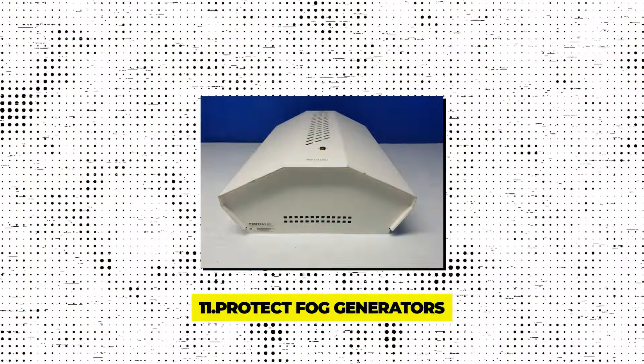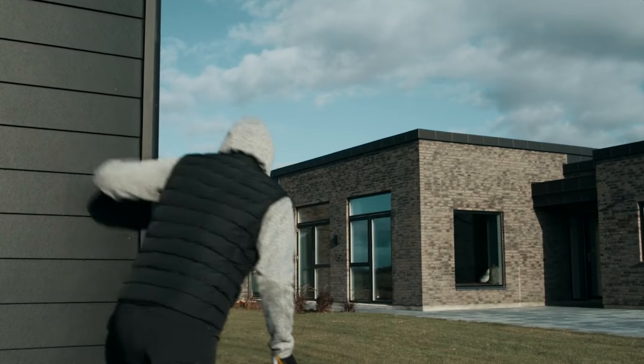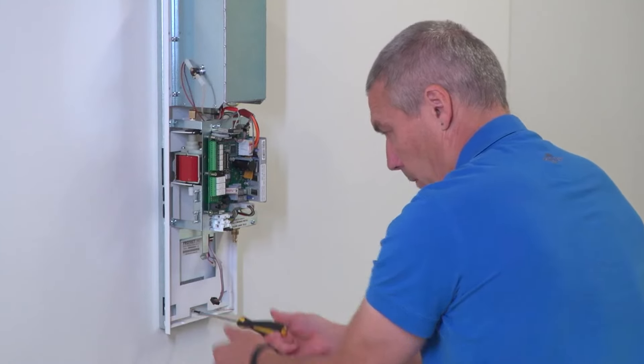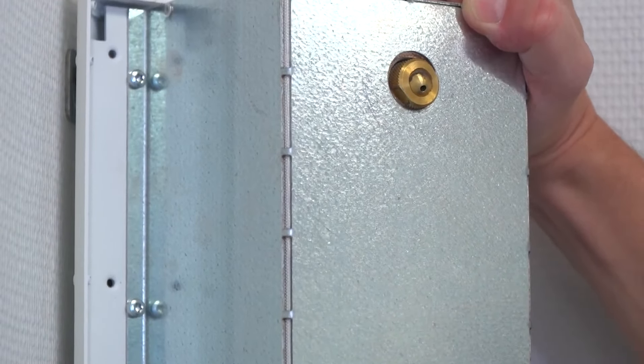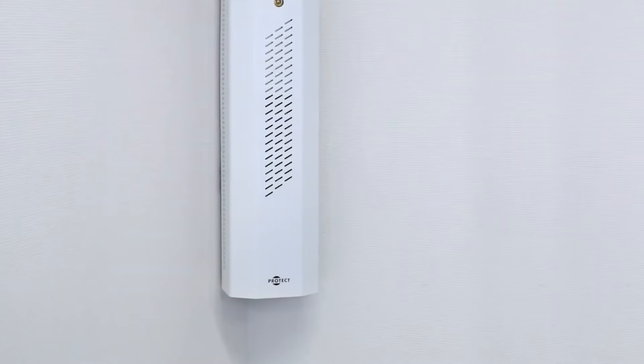Gadget 11 – Protect Fog Generators. When an intruder breaks in, timing is everything, and protect fog generators are designed to immediately disorient them. Upon detection of a breach, these devices rapidly fill the area with a thick, non-toxic fog, making it impossible for intruders to see anything. This quick activation can effectively neutralize the threat by causing confusion and reducing visibility to near zero within seconds. Clients like Chanel and several banks have implemented these fog generators as a critical part of their security measures. The fog is safe for humans, pets, and electronic equipment, ensuring it thwarts thieves without harming your loved ones or valuables.